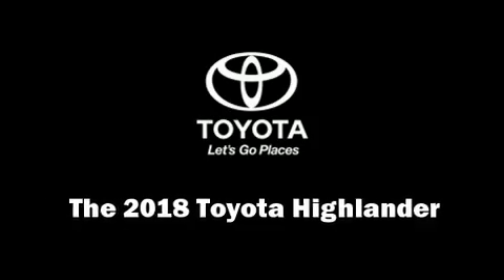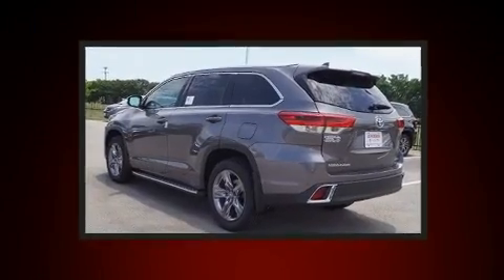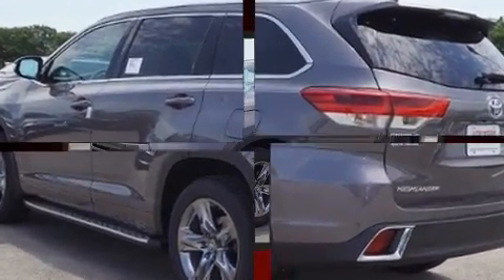Get excited about the 2018 Toyota Highlander. Smooth gear shifts are achieved thanks to the refined six-cylinder engine. And for added security, Dynamic Stability Control supplements the drivetrain.